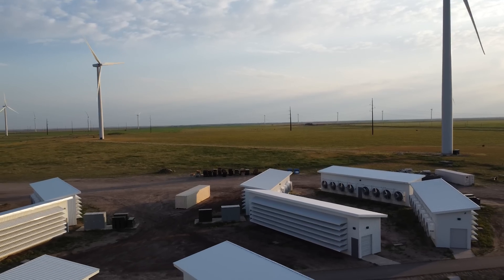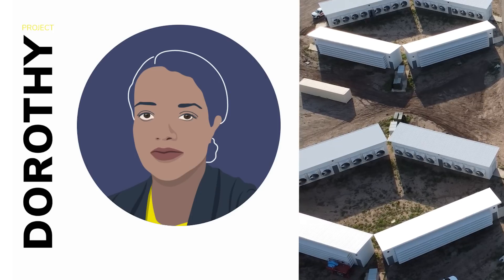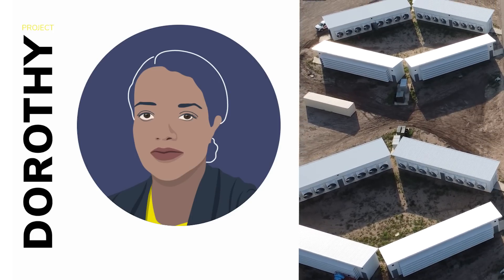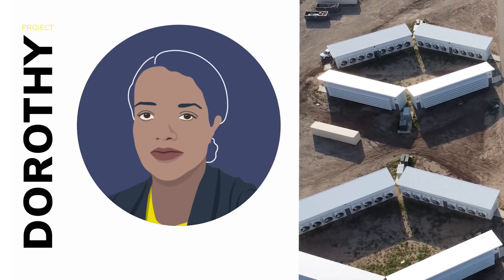I'm back on site at Project Dorothy, our 100 megawatt flagship data center based right here in the great state of Texas. Project Dorothy is named after Dorothy Vaughan, one of the famous African-American women scientists that was involved in the first lunar landing.